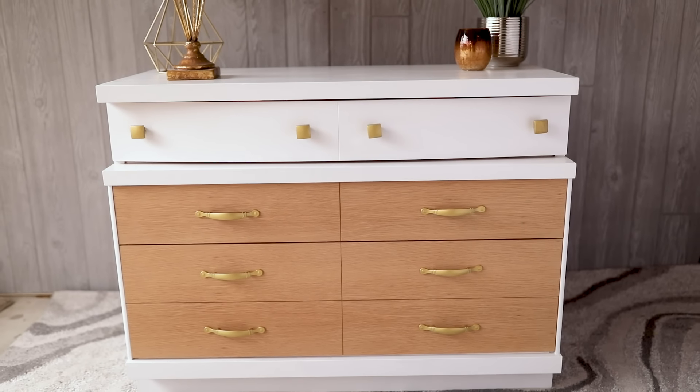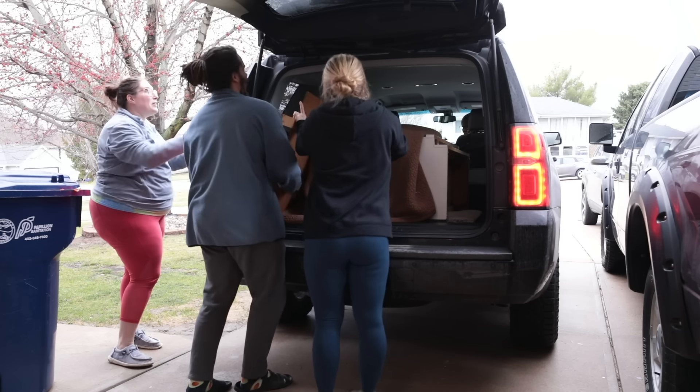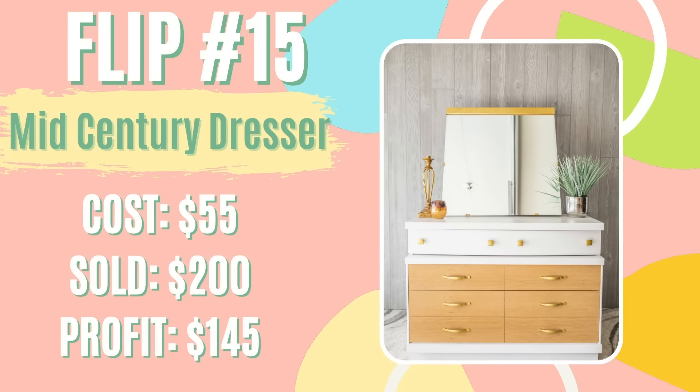After a couple of days, I had one person inquire and offer me $200. I tried to get them to meet in the middle, but they said their budget was $200, so I said okay because she was the only one. After spending $45 on the dresser and $10 in materials, I came away with a total profit of $145 that I put straight toward my student loan debt.